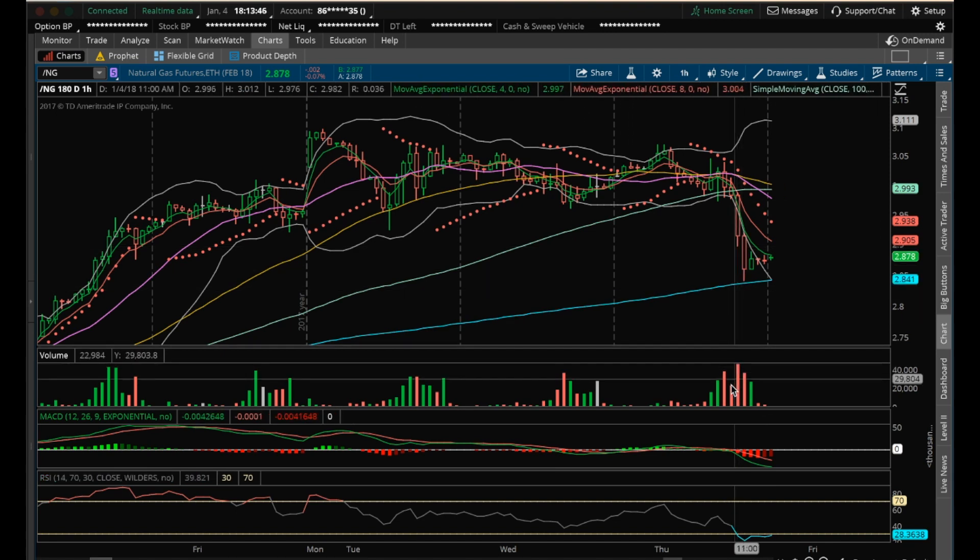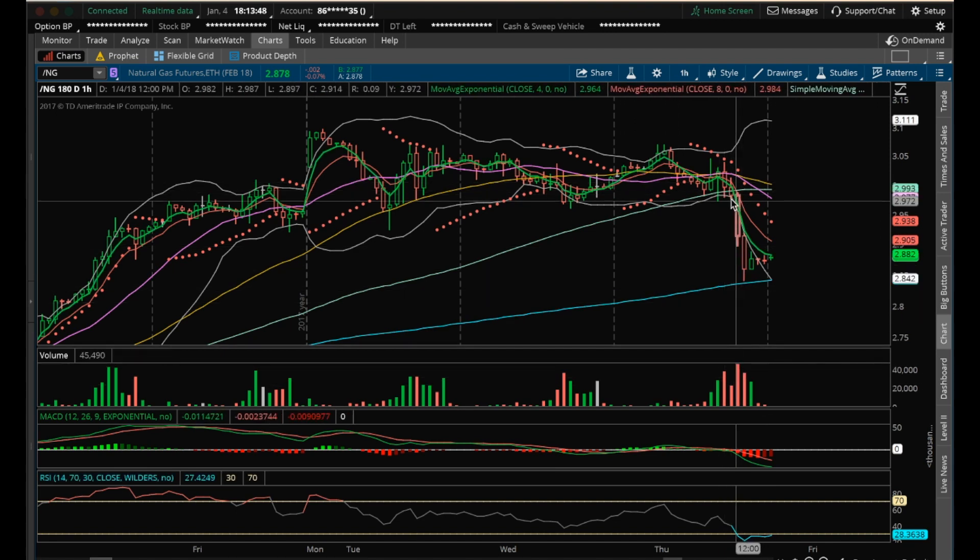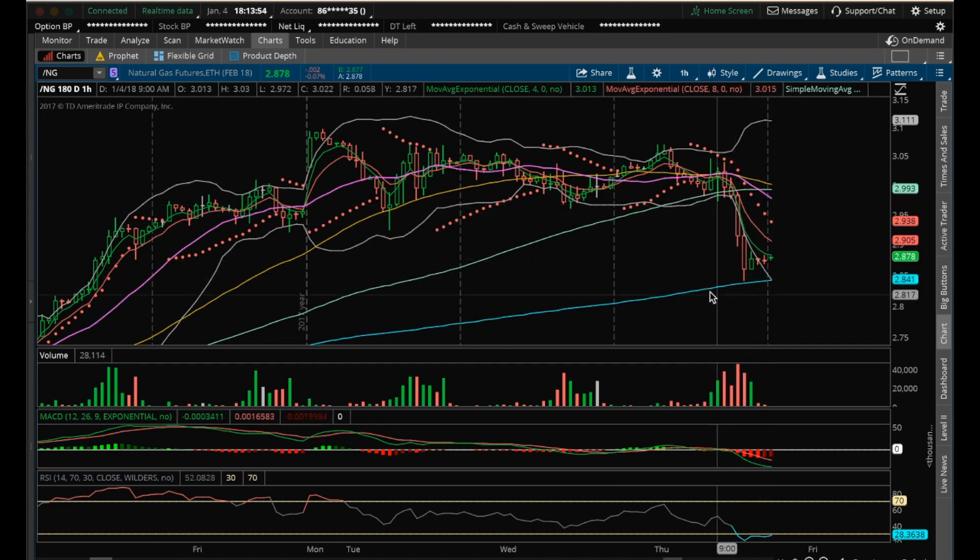There was increasing bear volume from the previous candle here. Bears are in control on this hourly chart, and potentially forming a bear flag here.